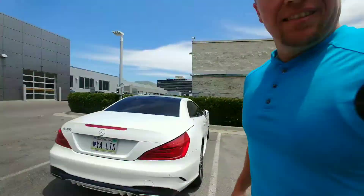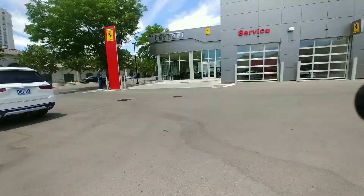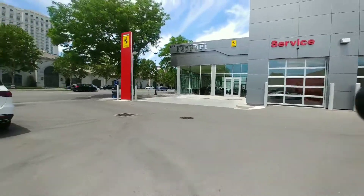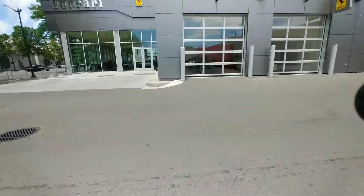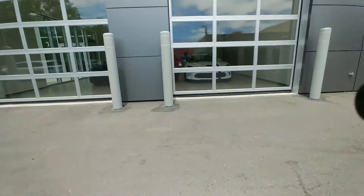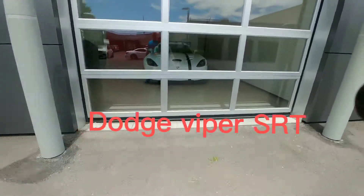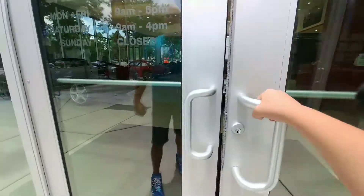What's up guys? Welcome to the BET Cards. Hope you're having a fantastic day. We're here at a Ferrari dealer here in Salt Lake City, Utah. Checking out super sick Ferraris here. We've got a Dodge Viper right here — Viper SRT. Stay tuned guys. Let's go in.